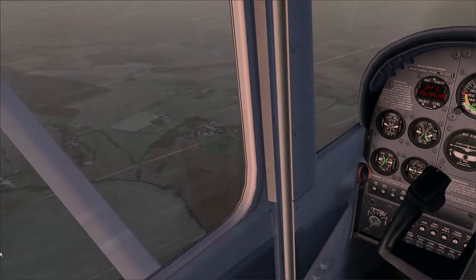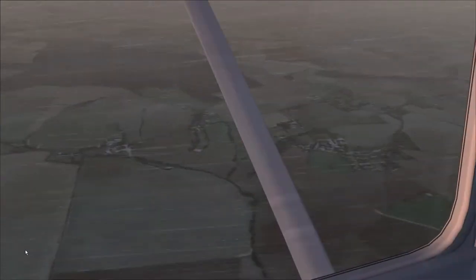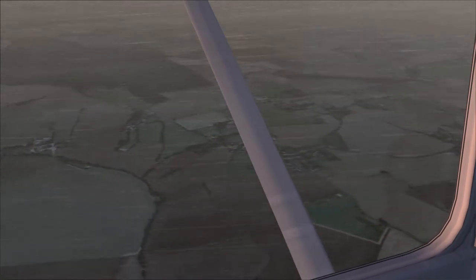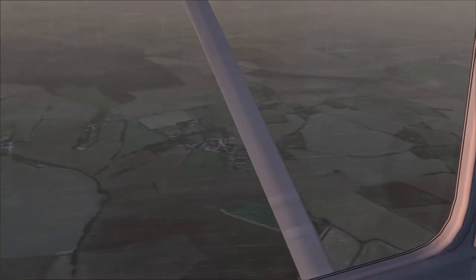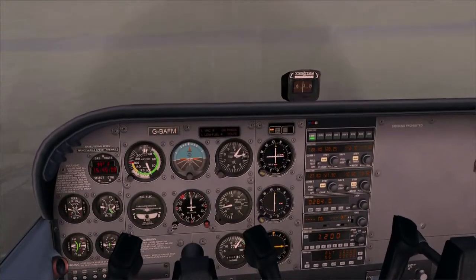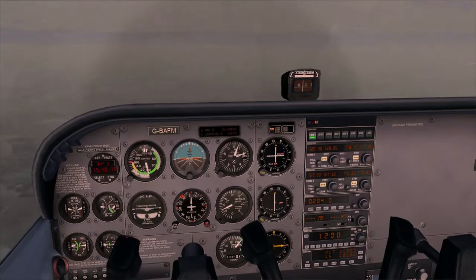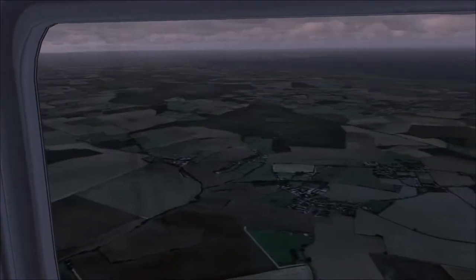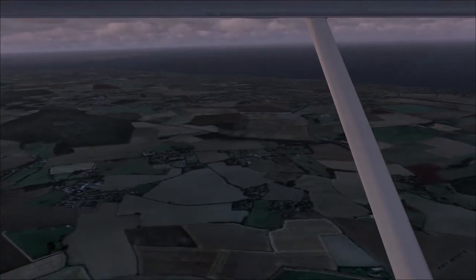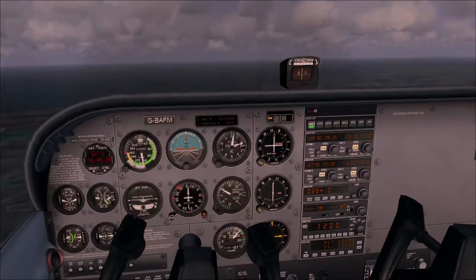Down there is Maypole airfield - can you see it? That's another nice airfield. Knowing the local geography is useful because now I know exactly where I am. This is one of the advantages of having the VFR scenery and knowing the local area. Maypole is a nice grass strip, about 500 metres long, and always useful in case of an emergency.